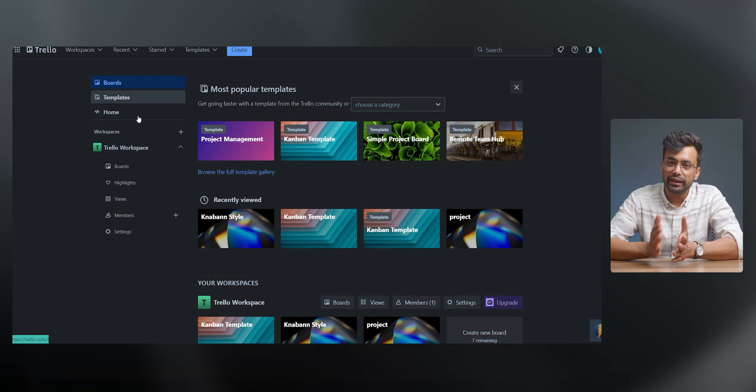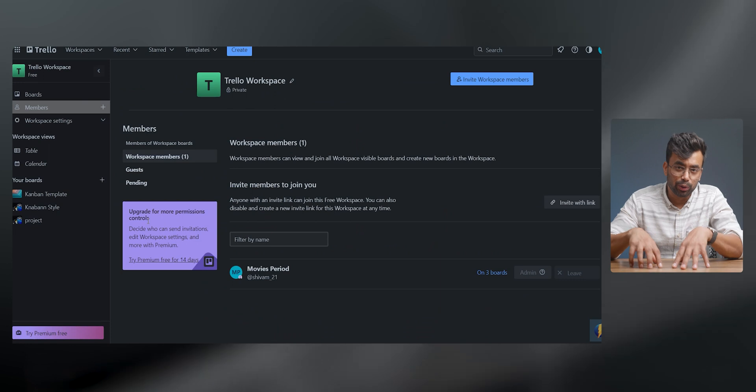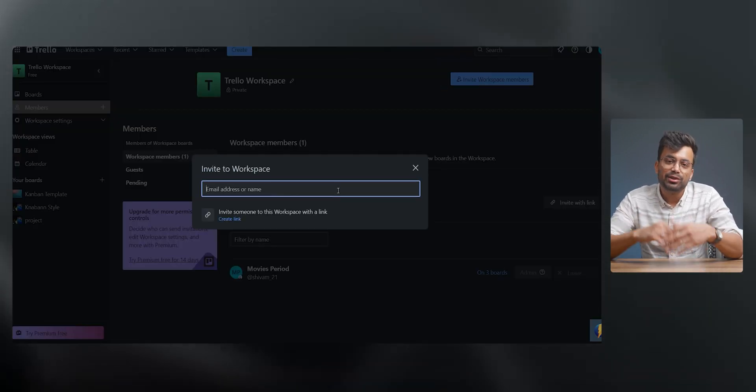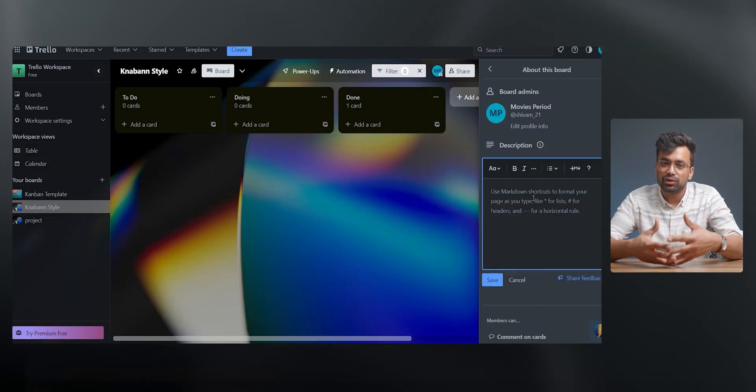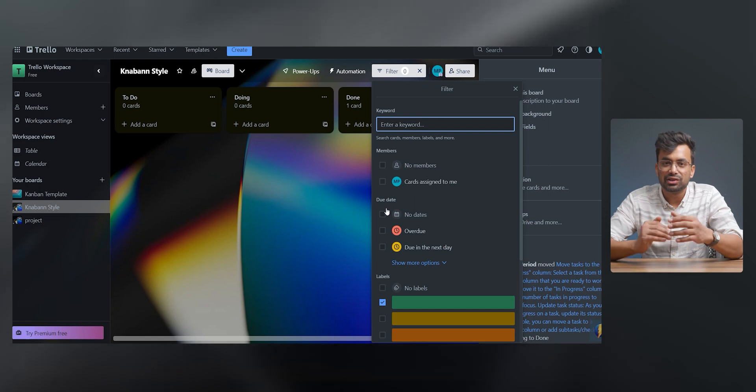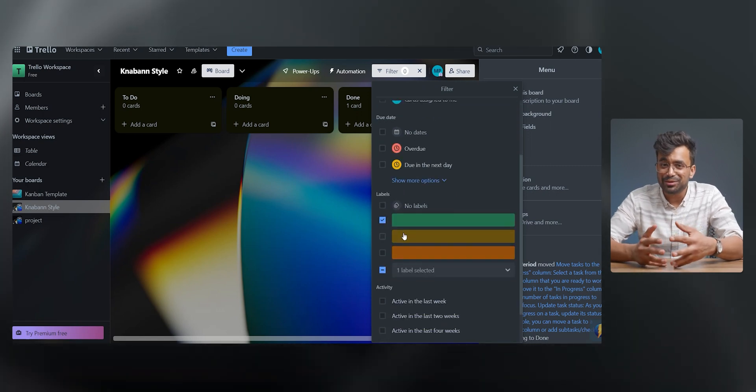For example, you can invite your team members to your board to collaborate on a project. Inside a particular card or task you can add members, write instructions in the description, add mentions, comments, labels, checklists, due dates, attachments, and many more. Everything is so simple with the board view.